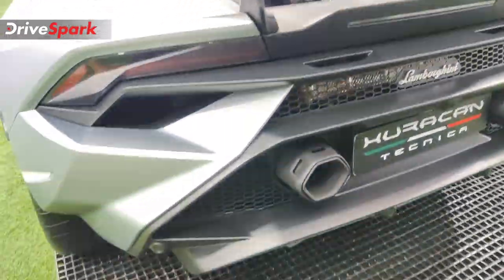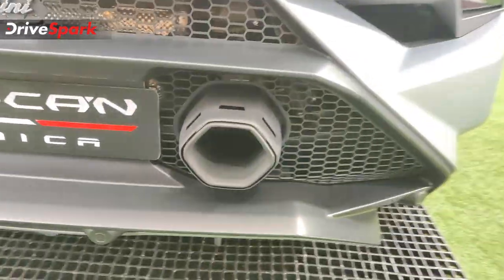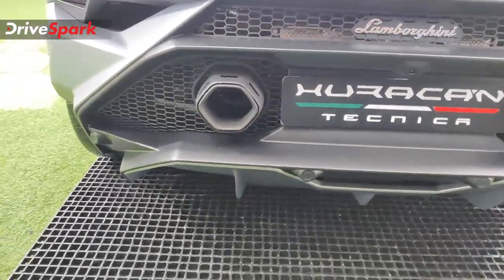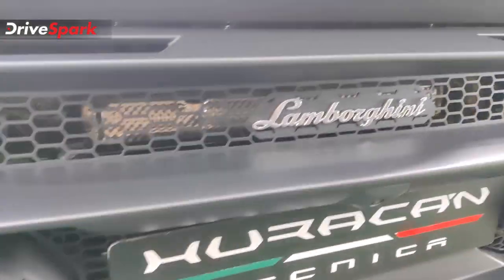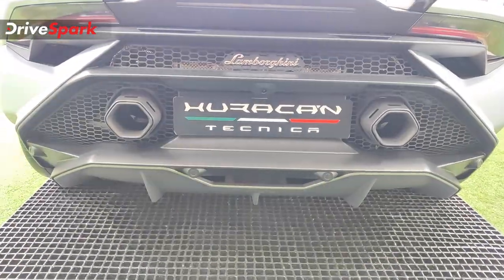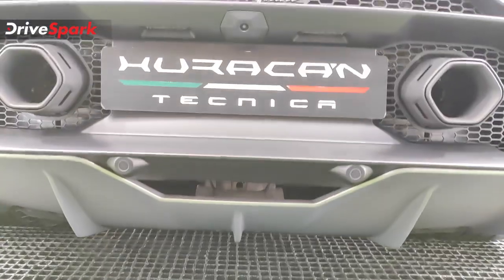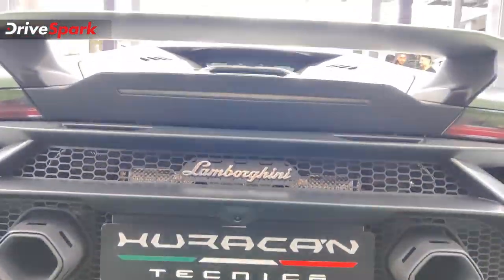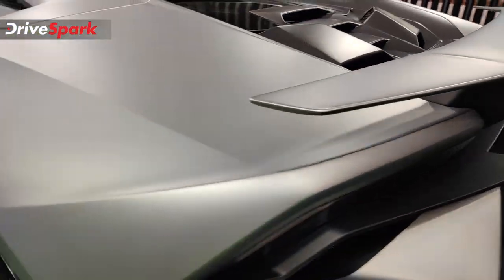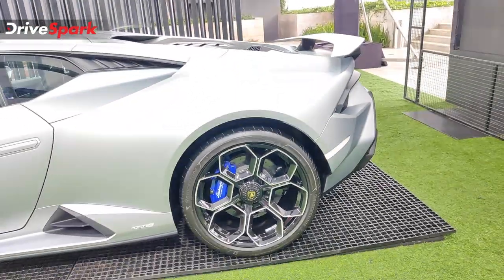Now let's check out the rear, where some changes are made on the Technica. You've got hexagonal exhaust outlets which replace the round outlets found on the standard Huracan, along with the Lamborghini logo. There are lots of elements especially with the diffuser at the rear — very sharp-looking — and then you've got this spoiler, which increases downforce by up to 30% compared to the standard Huracan, while also looking rather stunning.